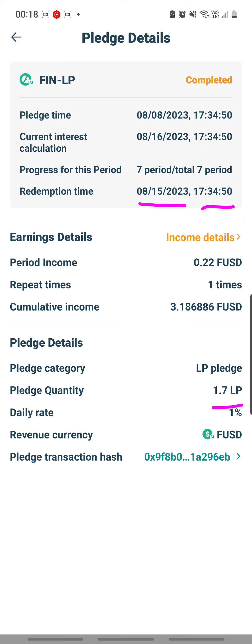My period income gain was only 22 cents per day, and so in total I gained $3.18 FUSD — not enough to buy one burger, I think.